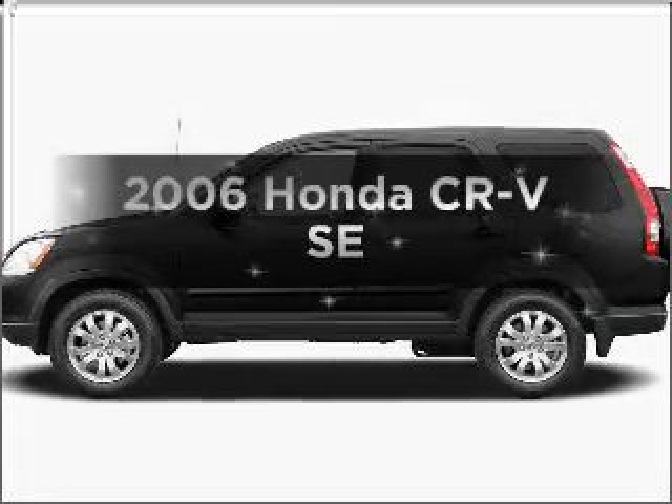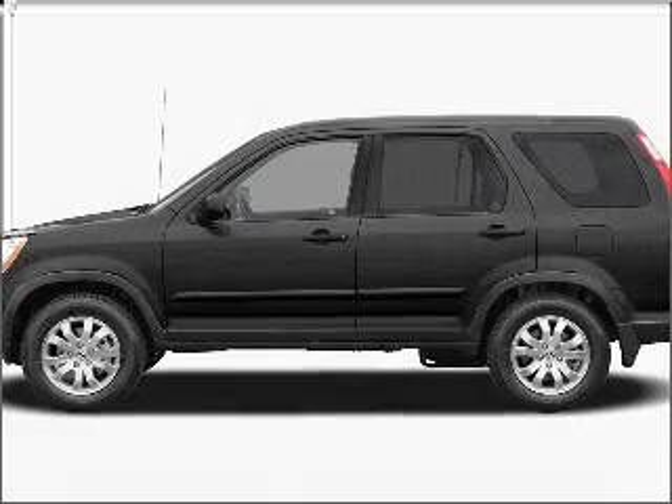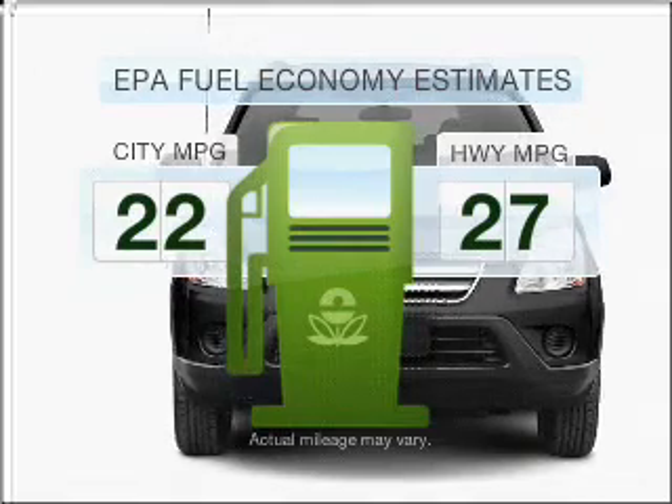Imagine yourself in this 2006 Honda CR-V. Everything you need under one roof with this great vehicle. Save your money — make less trips to the gas station to fill your gas tank when driving this fuel-efficient vehicle.